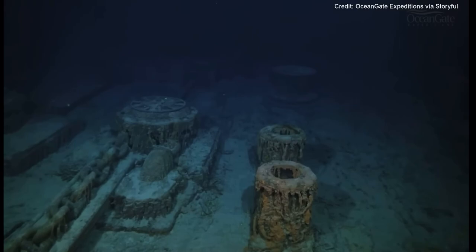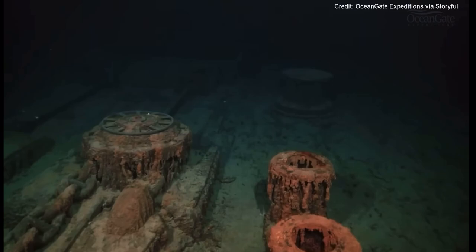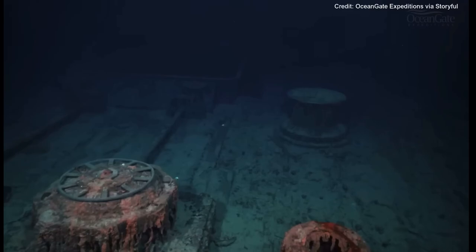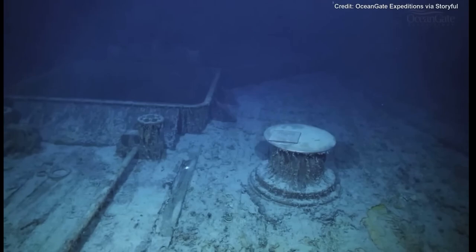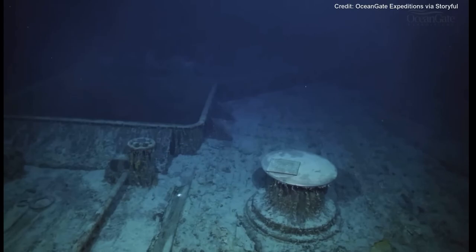The anchor chains are now moving towards the windlasses where they would have pulled them back down into the chain locker at the bottom of the ship. A second bronze capstan comes into view and on top of that is a memorial plaque that was left on a previous expedition.